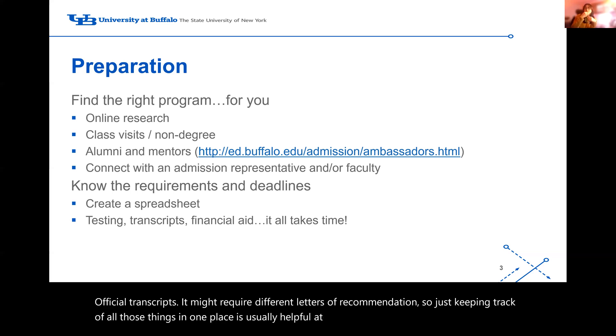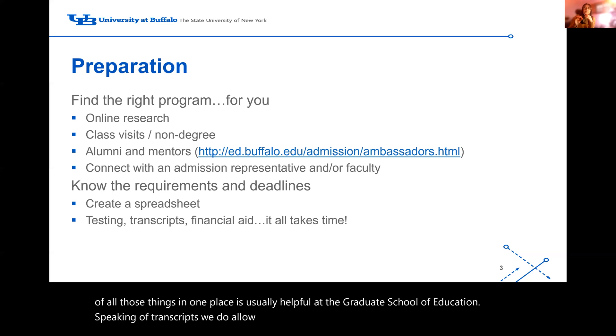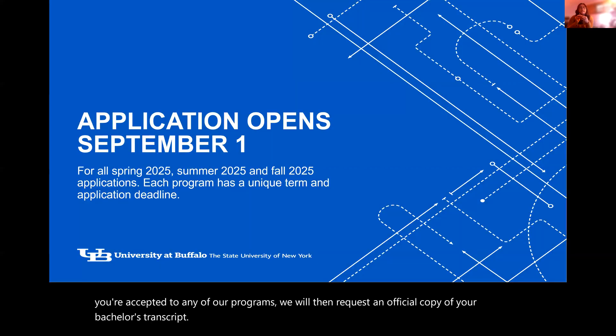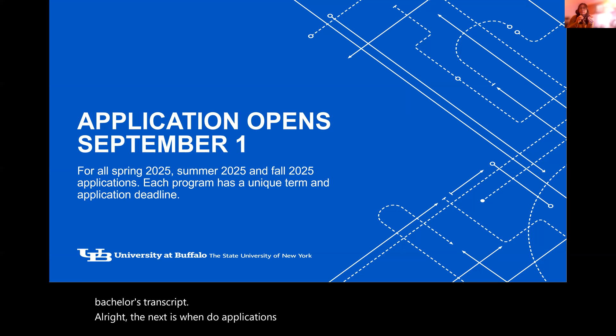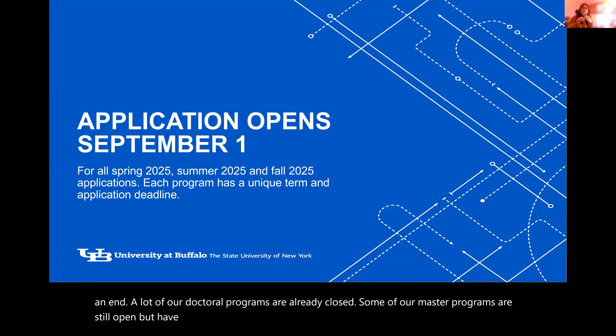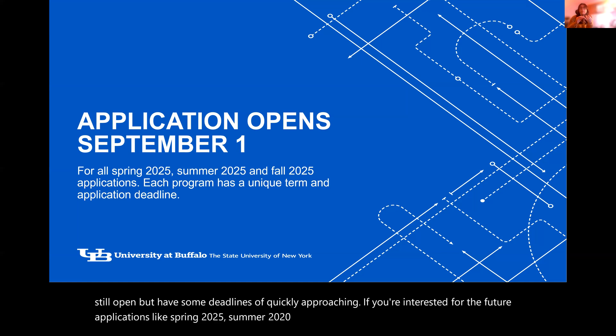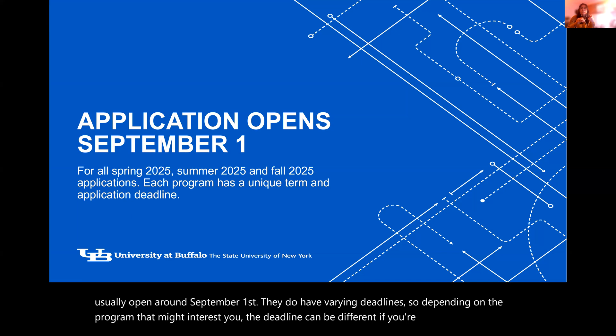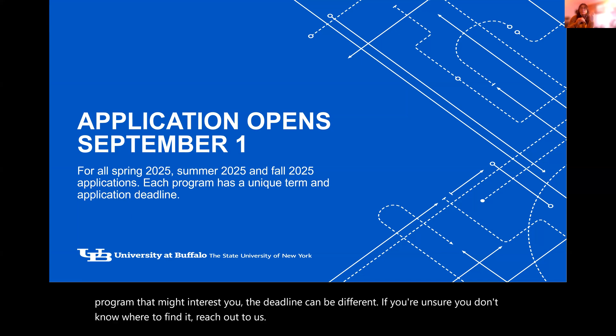At the Graduate School of Education, we do allow unofficial transcripts for the application process. If you're accepted to any of our programs, we will then request an official copy of your bachelor's transcript. The 2024 application cycle is slowly coming to an end — a lot of our doctoral programs are already closed, and some master's programs still open but have deadlines quickly approaching. For spring 2025, summer 2025, and fall 2025, our applications usually open around September 1st with varying deadlines depending on the program. Reach out to us and we can give you the correct deadline information.